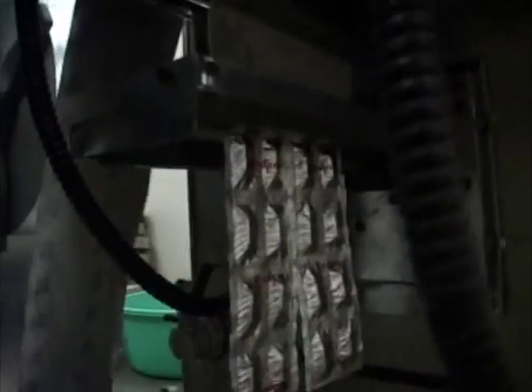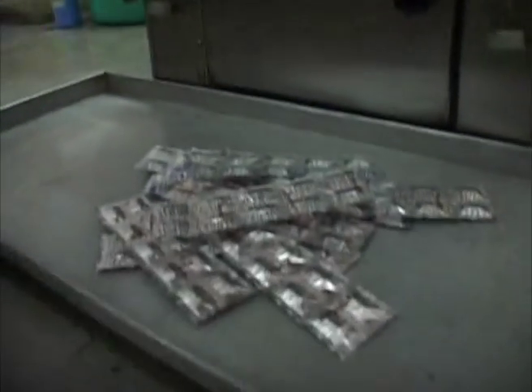The capsules are then transferred to the strip packing area for their leak-proof perfect packing. These strips are then packed in their cartons and transferred to the finished goods store.